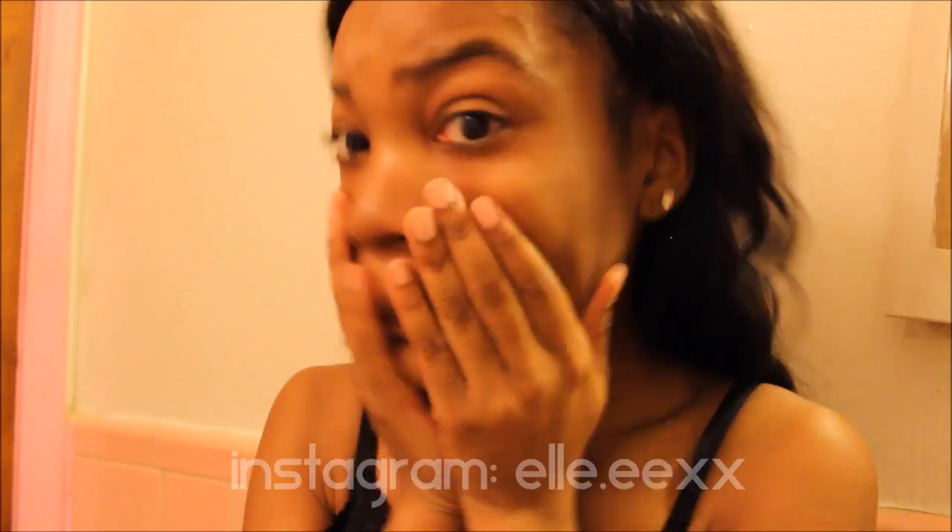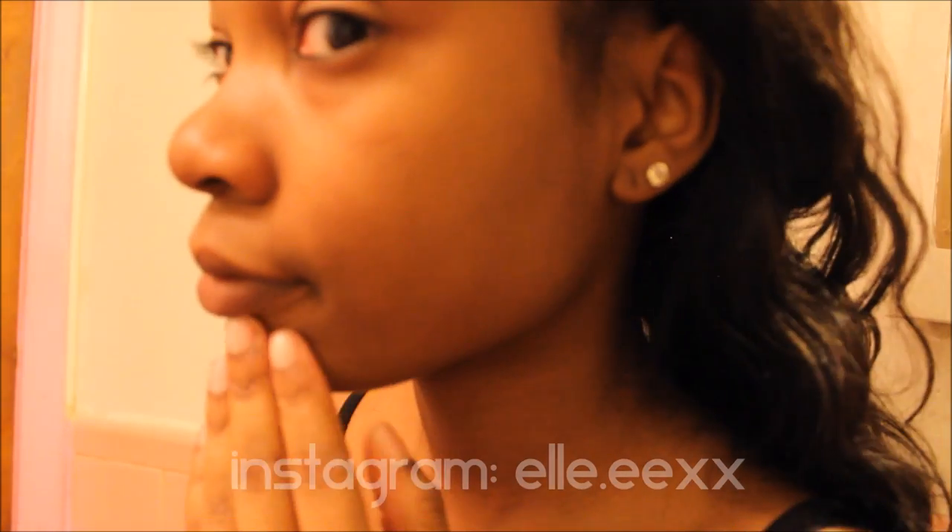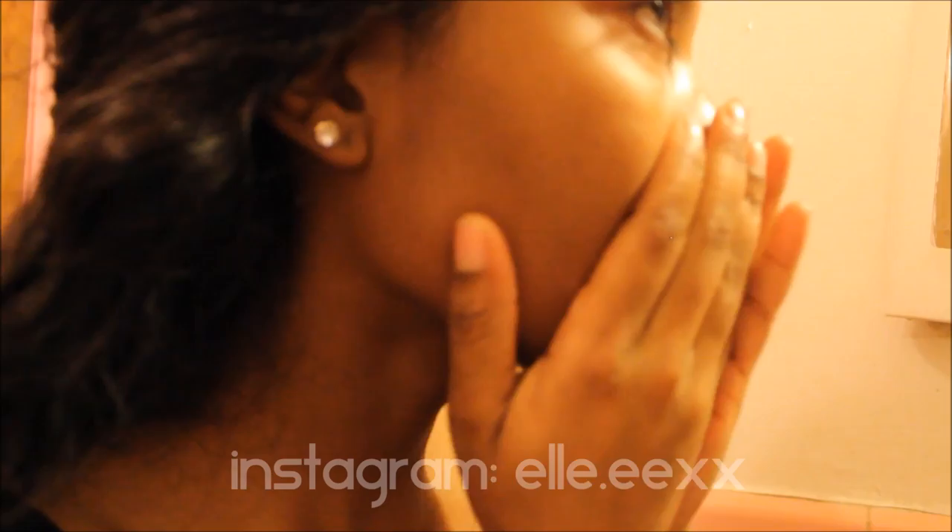Okay guys, that is my nighttime skincare routine that a lot of you have been requesting. If you have any questions, comments, or concerns, please leave them in the comments below. Subscribe and thumbs up this video, and I will see you guys in my next one. Bye!